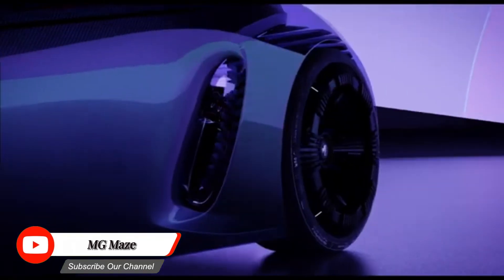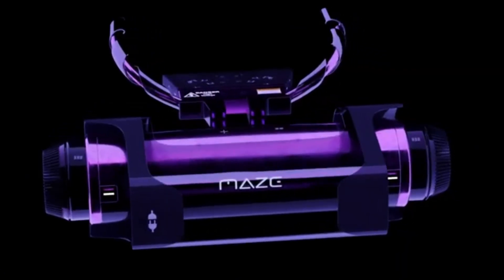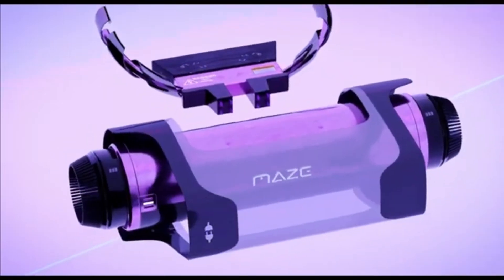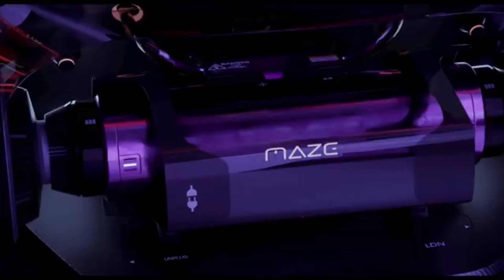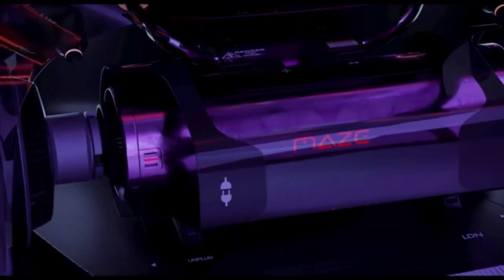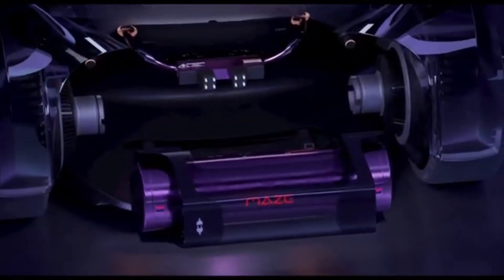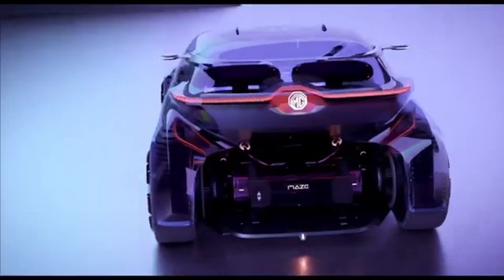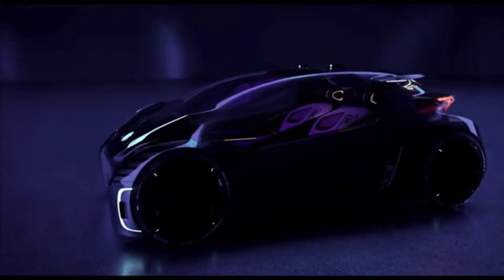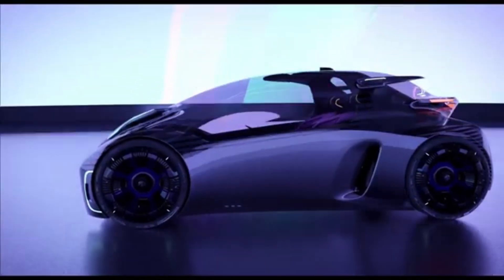The MG Maze is a futuristic concept car designed to bring a new mobility experience to the next generation. It's a compact urban two-seater that combines elements of gaming and exploration, offering a playful and engaging driving experience. The Maze features a gaming-inspired design with a unique open cockpit layout, a full polycarbonate shell canopy that opens vertically, and a joystick-controlled interface.